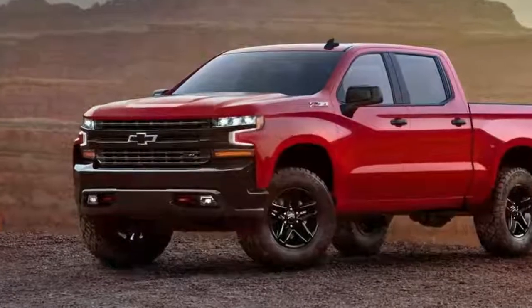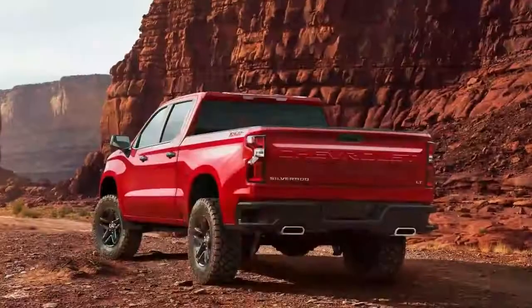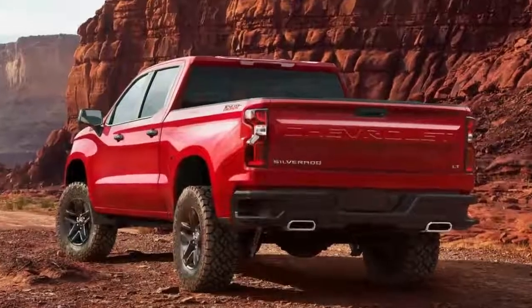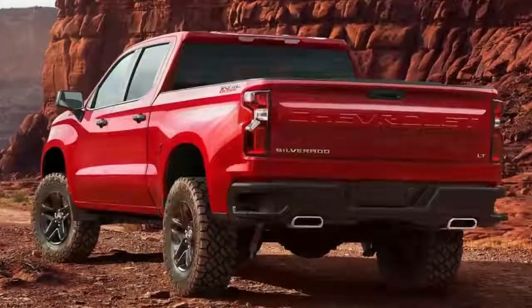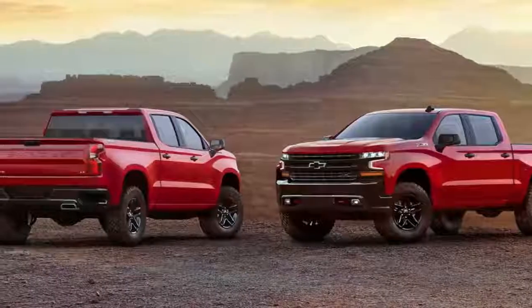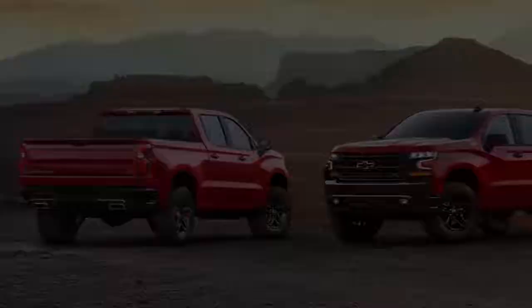On the heels of the recently revamped 2018 Ford F-150 comes the all-new 2019 Chevrolet Silverado 1500. Wearing buff new bodywork and sitting on a completely redesigned frame, the latest Silverado promises to be lighter and more capable than its predecessor.